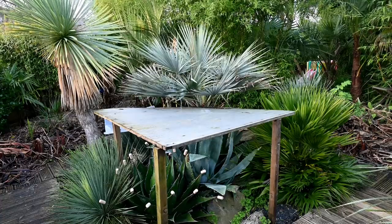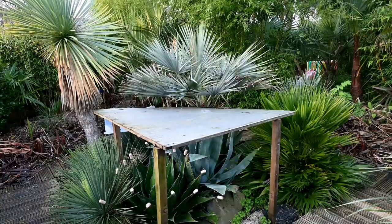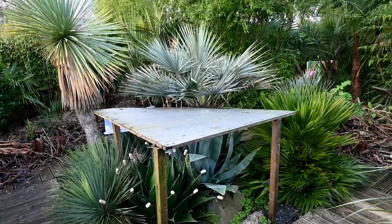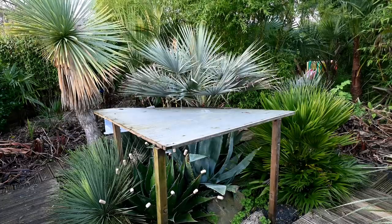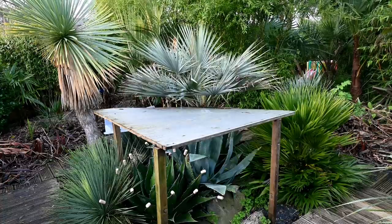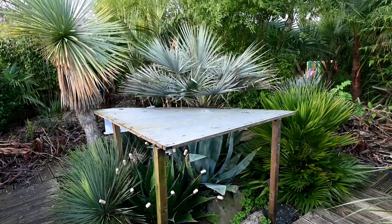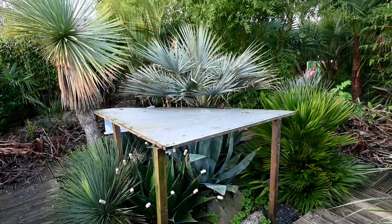There's also an Agave lophantha around the side, which is protected as well. Not protected are the Yucca rostrata and the Chamaerops vulcano. At the top of the picture we've got the Brahea armata palm, which is not protected whatsoever — it's seen minus 7 and come through fine. I had a spear pull one winter, but out of the last 12 winters that's the only damage it's seen, and it came back strongly. Only if it gets really, really cold will I try to protect this with fleece.